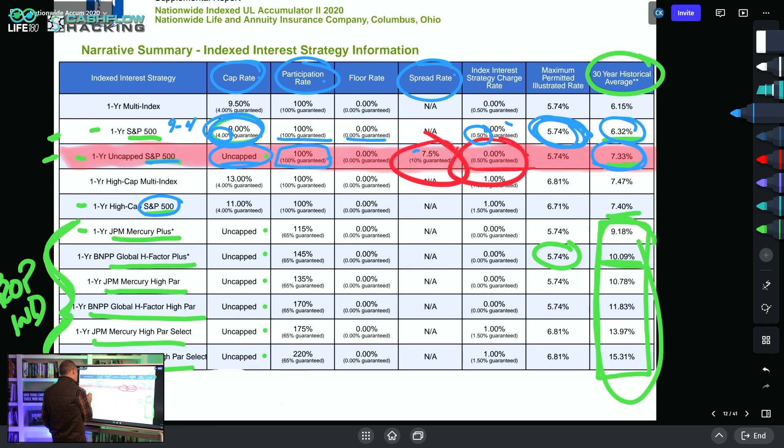The one-year high cap is 11% with a 4% guaranteed minimum, so that looks better than the 9%/4% option. It's got 100% participation rate, but the strategy index charge is 1% and they have the ability to raise it to 1.5%. There are always fees and levers the life insurance company can move to their own benefit. This uncapped product has a 7.5% spread charge that can be increased to 10% — that's what the 10% guaranteed maximum means in this context.